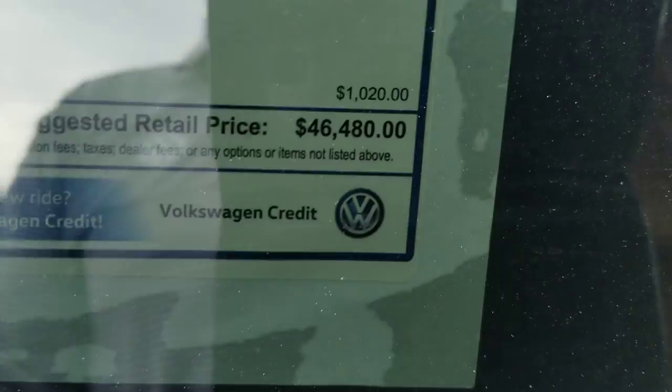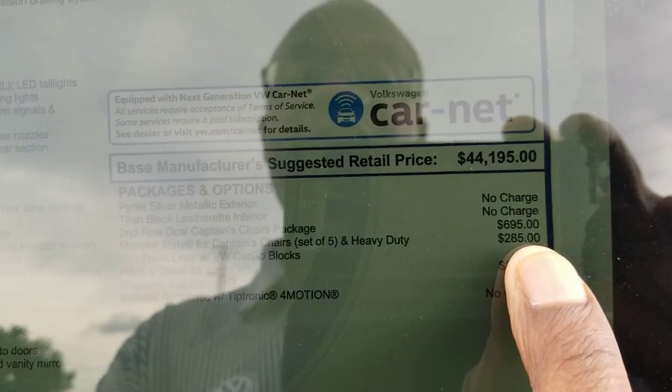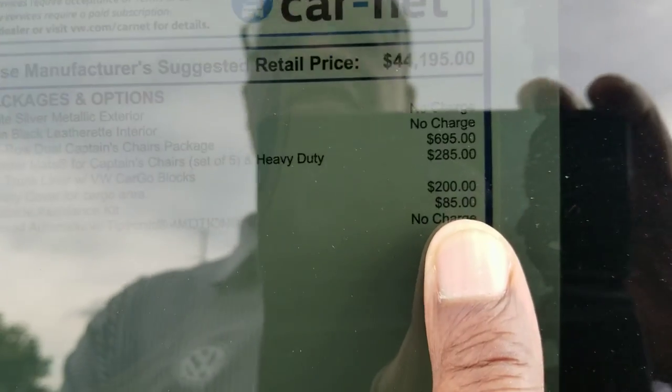Let's take a look at the second row seats. This particular one comes in at $46,480. The extras are the dual captain's chairs in the second row for $695, monster mats for $285, privacy cover for $200, and roadside assistance kit for $85.